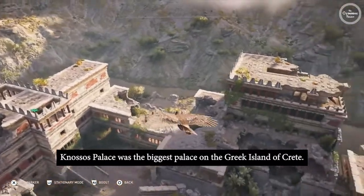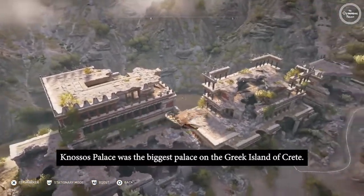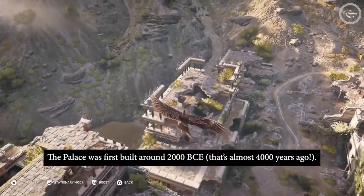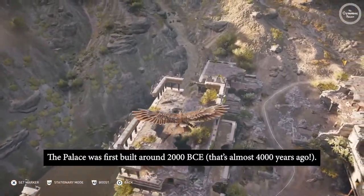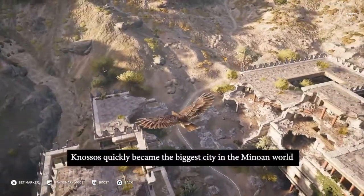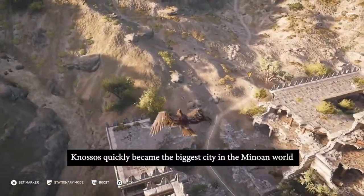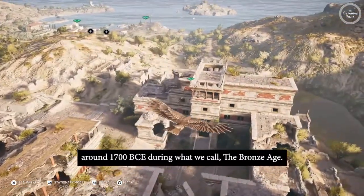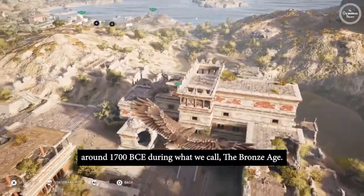Knossos Palace was the biggest palace on the Greek island of Crete. The palace was first built around 2000 BCE — that's almost 4000 years ago. Knossos quickly became the biggest city in the Minoan world around 1700 BCE, during what we call the Bronze Age.